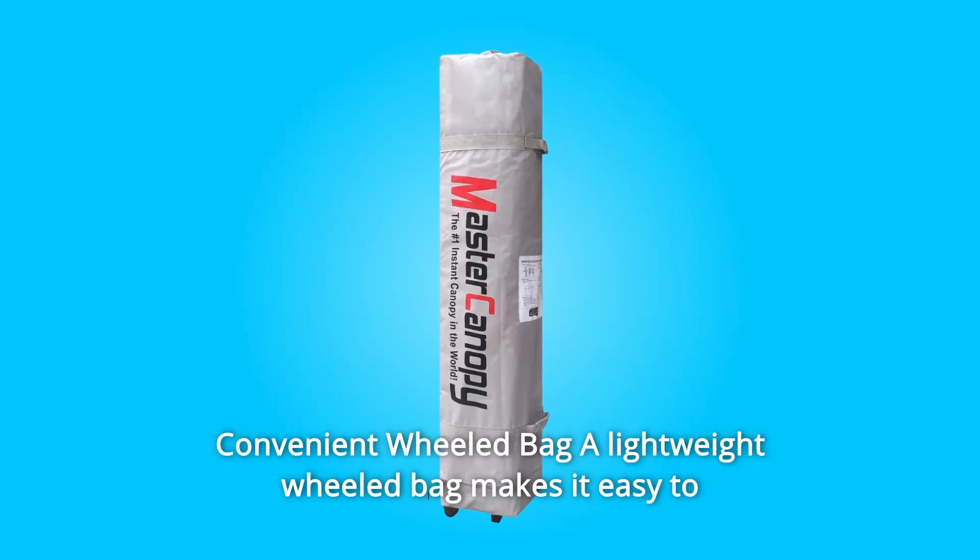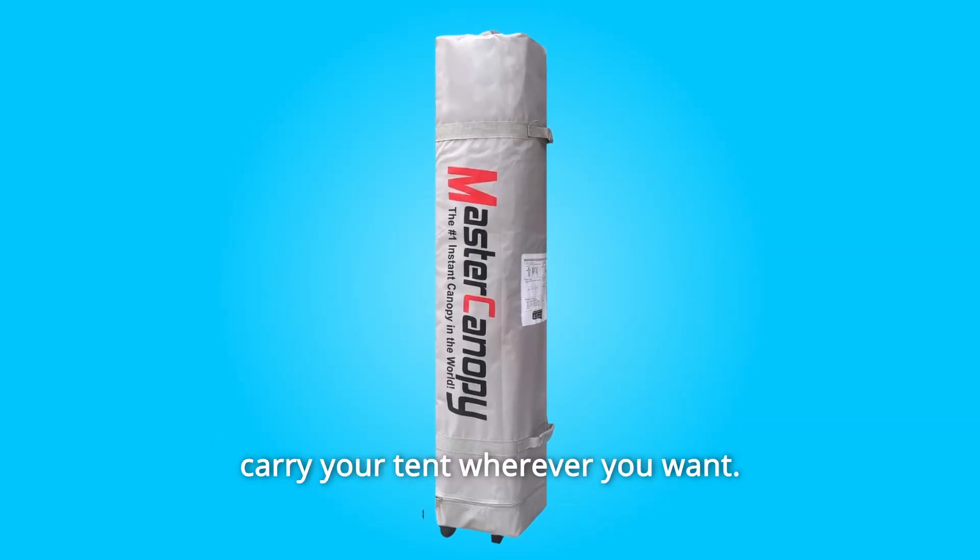Number 4: Convenient Wheeled Bag. A lightweight wheeled bag makes it easy to carry your tent wherever you want.